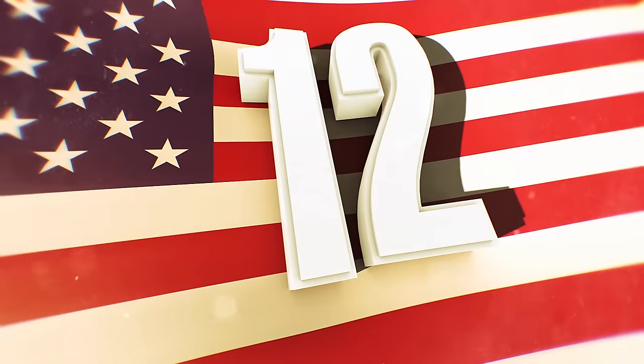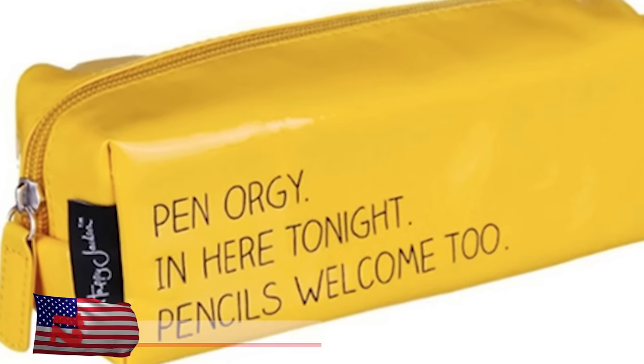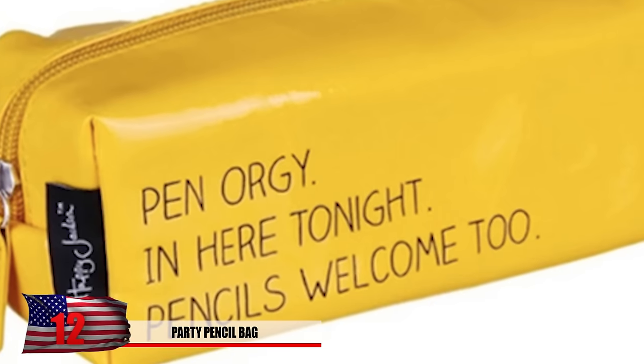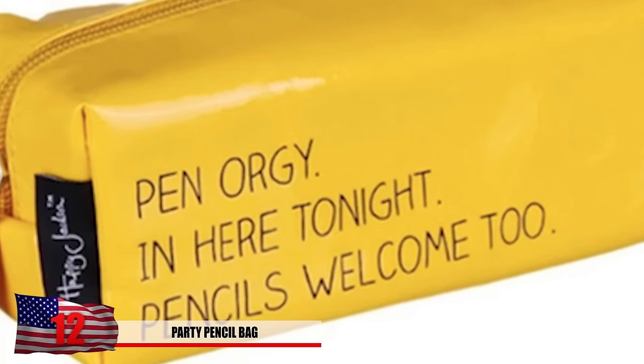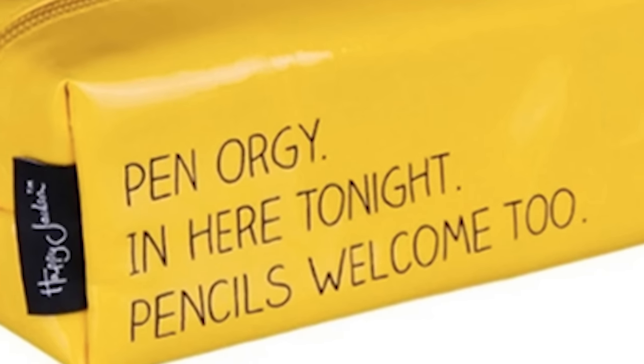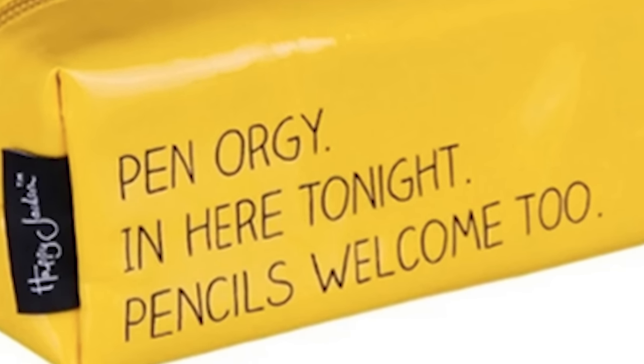Number 12: Party Pencil Bag. All writing utensils are welcome in this party bag. Pencils and pens are invited and it shouldn't stop there — scissors, glue sticks, and erasers might as well join too. Who knows what goes on in there while it's in your backpack. It also comes with a free detention slip for whoever buys it.